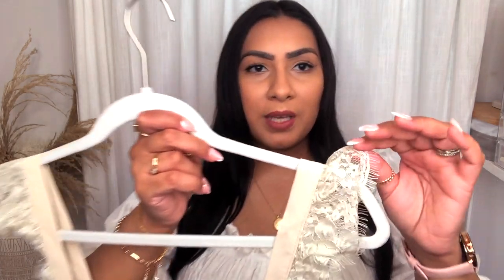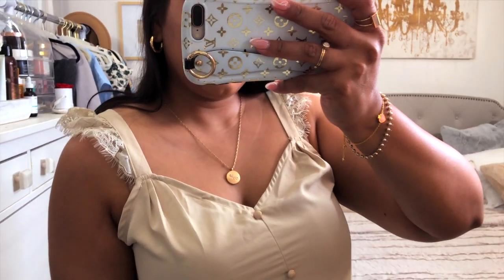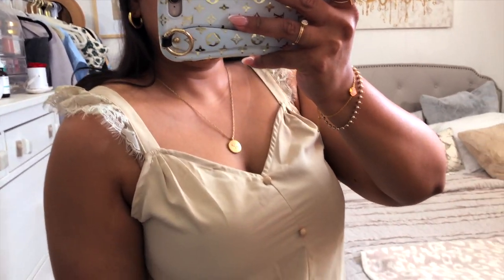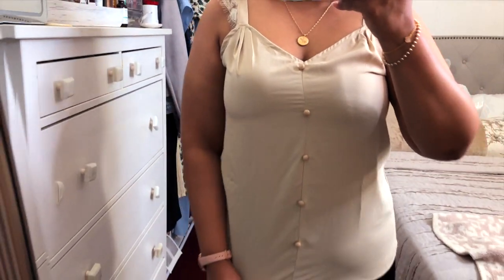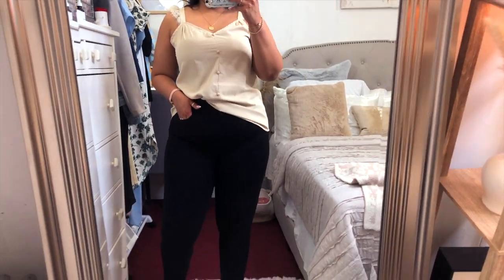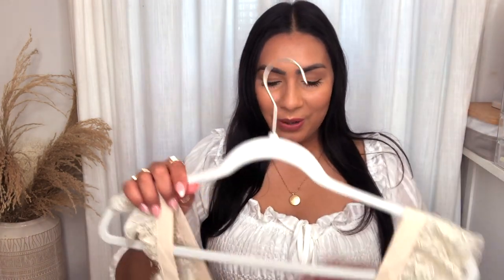They sent over this pretty blouse, which is the softest, silkiest material. It comes in different colors and I think it's so cute because of the little lace frill detail. It's very summery and spring-appropriate. These types of shirts are great because you can wear them by themselves or layer them with cardigans and blazers in the winter.